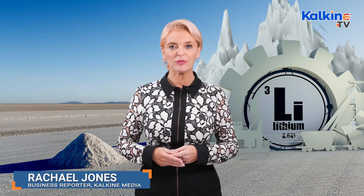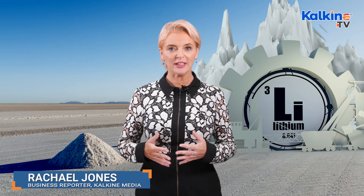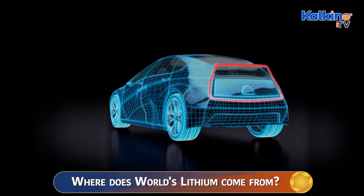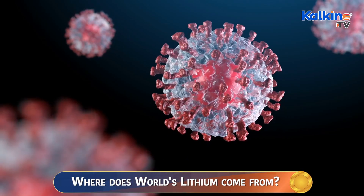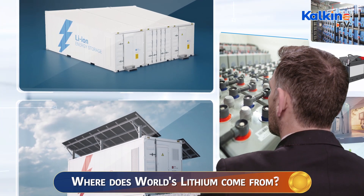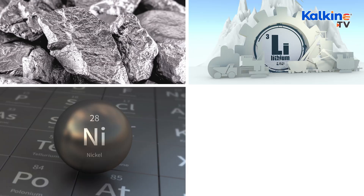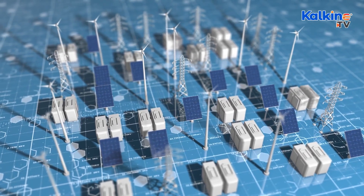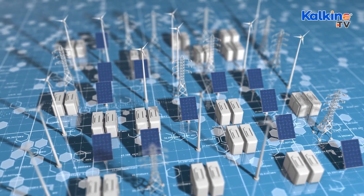Demand for critical minerals to manufacture batteries for electric vehicles has been increasing since mid-2021. The global EV industry has been struggling with the shortage of key battery materials, primarily due to the COVID-19 pandemic. This includes essential elements such as cobalt, lithium, nickel, and graphite. The lithium price continues to grow as demand for EVs exceeds supply.